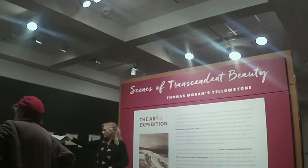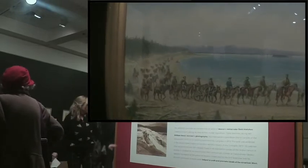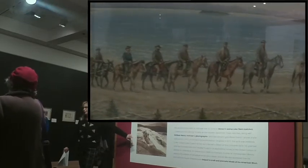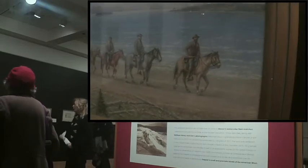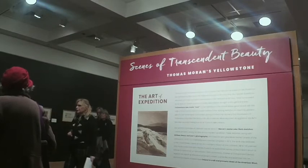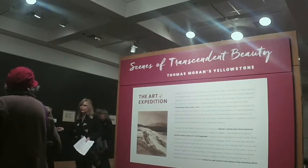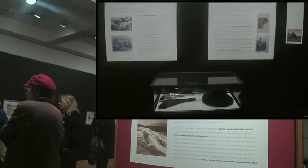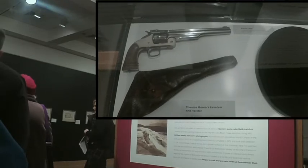If you look at that painting right there, it was done by William Henry Jackson, the photographer who took a picture of Thomas Moran at the terraces. William Henry Jackson was already the photographer for the expedition. When Thomas Moran joined the expedition, he weighed 110 pounds, had never shot a gun, never rode a horse. We have his pistol — his revolver — a hat, paintbrushes, and other personal effects.